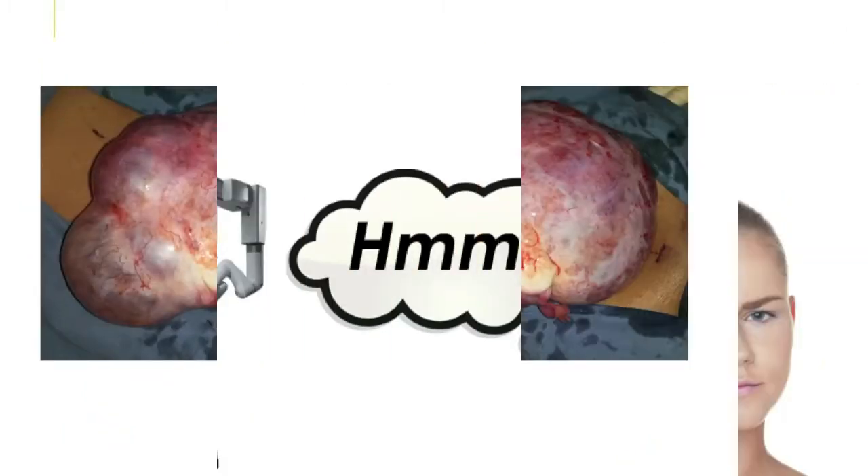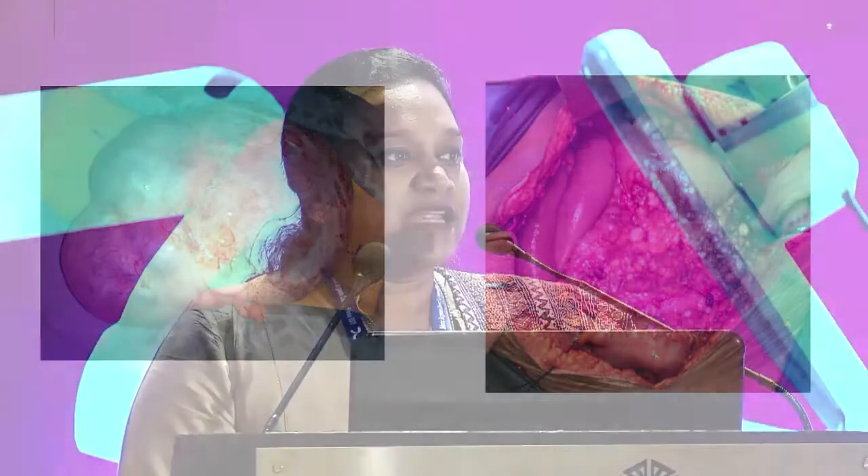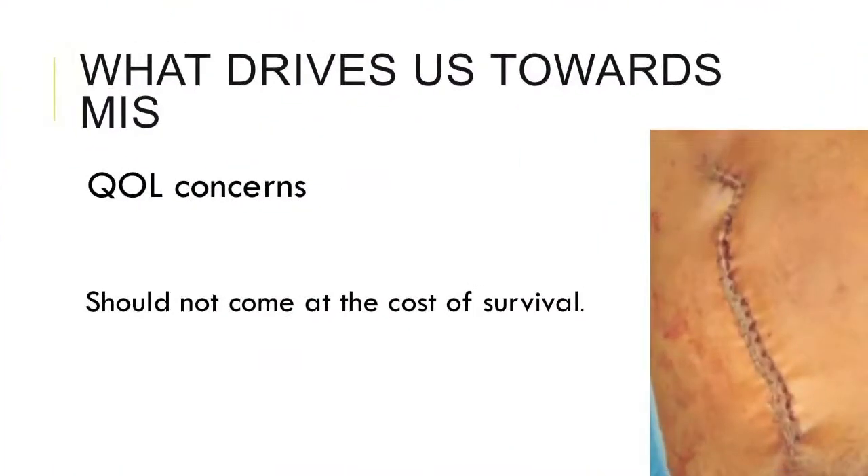Yes, we have a justification for that, because this is what we see — we see big masses, we see big disease, and absolutely I say there is no role for robotics in these kinds of diseases. But still, as surgeons, we are always moving towards minimally invasive surgery, because now in addition to ensuring a proper surgery, we have to face quality of life concerns also.